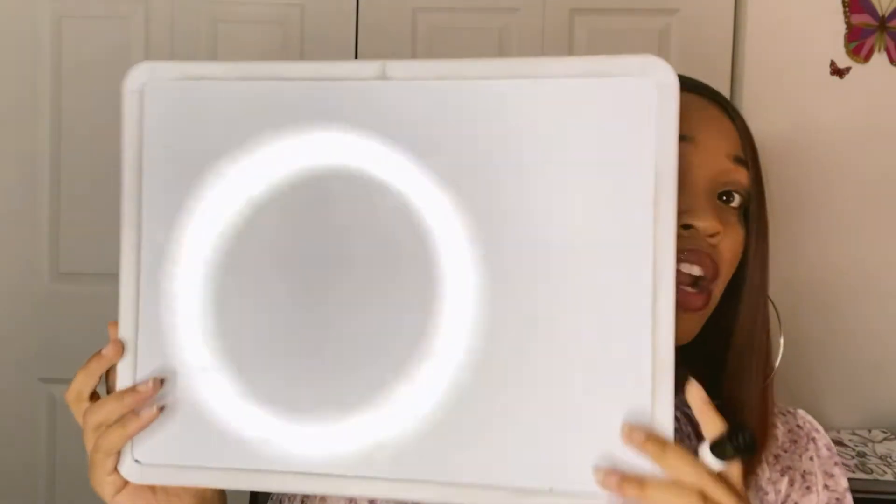Some people are visual learners, some are hands-on learners, and some people can just listen and comprehend it. Everybody's different. It doesn't make them better than you because they can just listen and retain it — it just means that you have to physically write it down. Get you one of these dry erase boards. I got this one from Walgreens, but you can get this anywhere: Target, Walmart, Walgreens, the Dollar Tree. This is very, very beneficial.